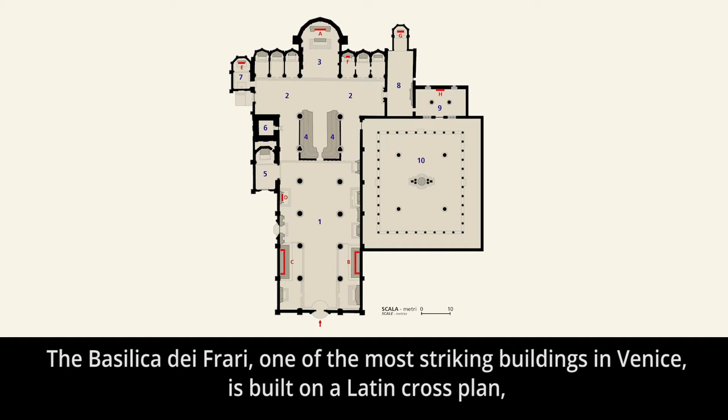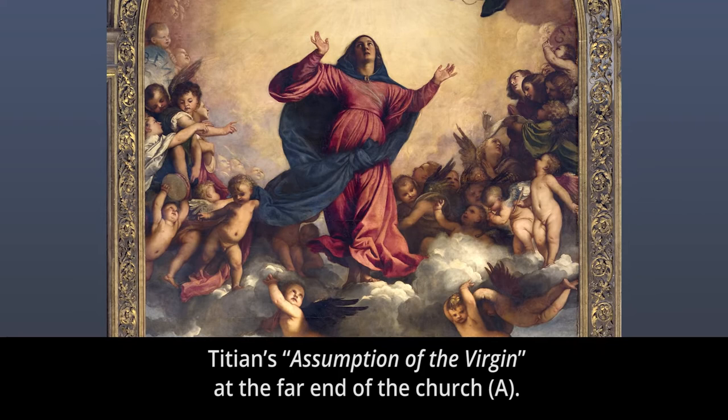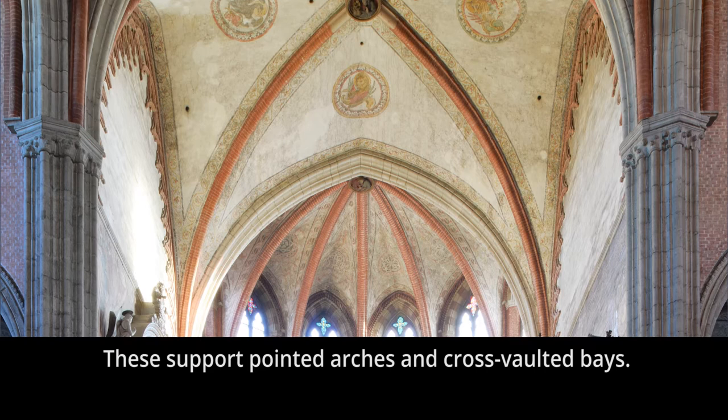Layout: The Basilica dei Frari, one of the most striking buildings in Venice, is built on a Latin cross plan, 102 metres long and 48 metres wide. On entering the basilica, one's attention is immediately drawn to its best known work of art — Titian's Assumption of the Virgin at the far end of the church, letter A. The body of the church, number one, is divided into a nave and two aisles by twelve pillars, symbolizing the Apostles. These support pointed arches and cross-vaulted bays.